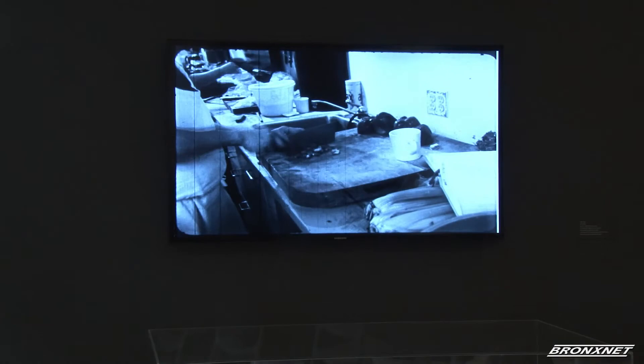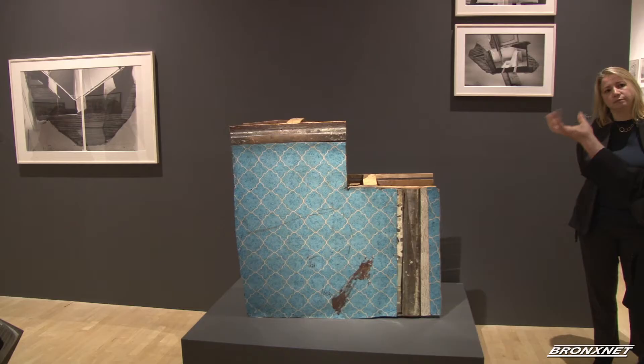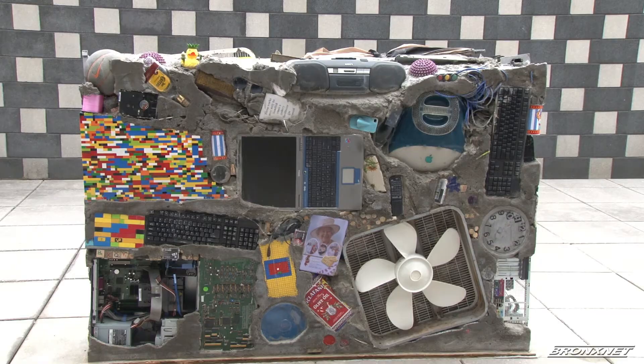In addition to the Bronx floors and the photographs, we have almost all the photographs that he did of graffiti. As you know, graffiti culture in the Bronx is very important, and I think this will be very interesting for the Bronx community to come and acknowledge that.